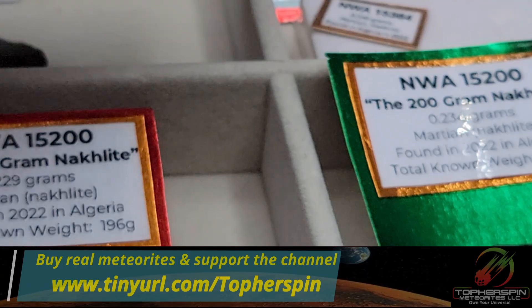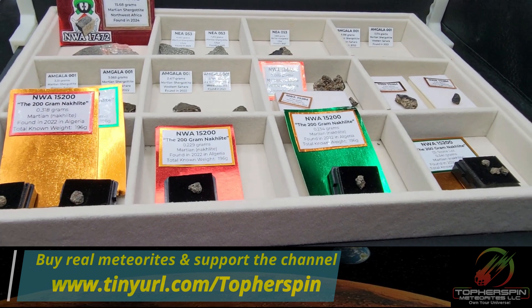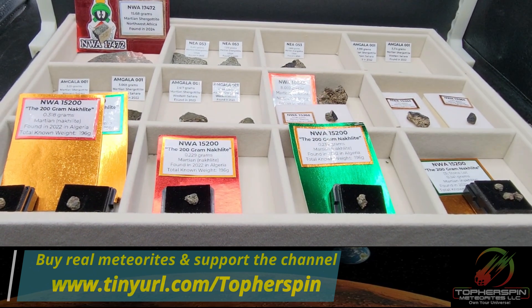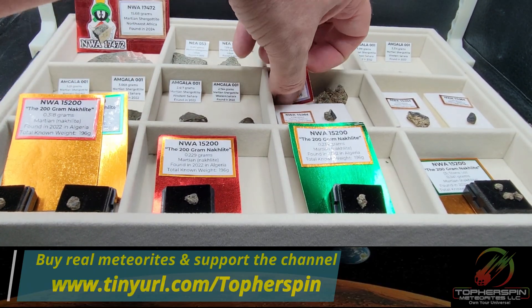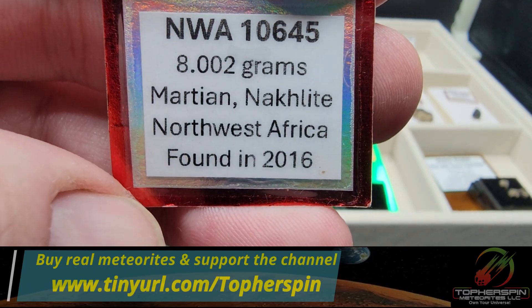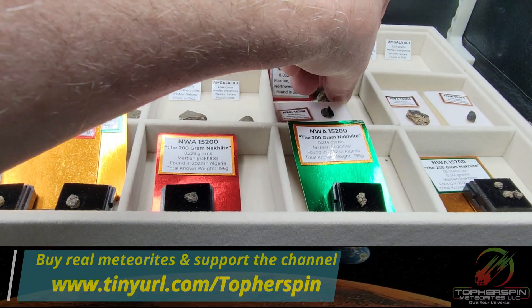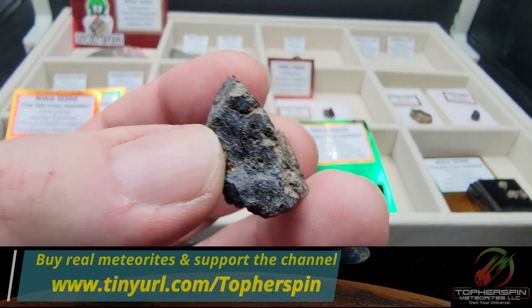Now we move on to knocklites — one of the other main types of Martian meteorites, and even rarer and more expensive. The first is NWA 10645, a Martian knocklite found in Northwest Africa in 2016. This piece is a large crusted fragment weighing 8.002 grams at $2,999.